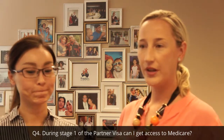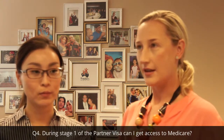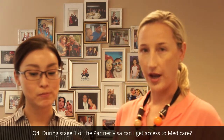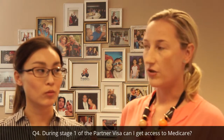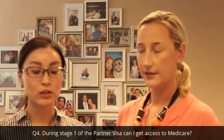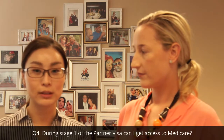If you've applied for the partner visa from inside Australia, meaning if it's an onshore application, then at the time of applying, you are able to apply for a Medicare card. 如果申請人是在澳洲境內遞交的申請，那麼他在遞交申請後便可以申請政府醫療保險。